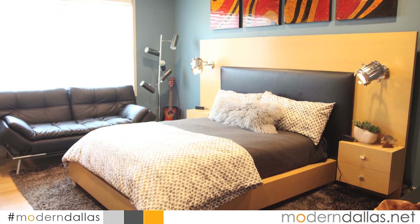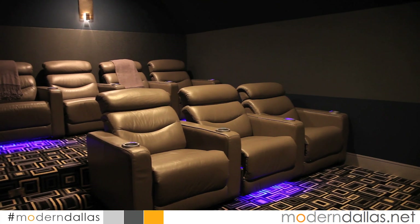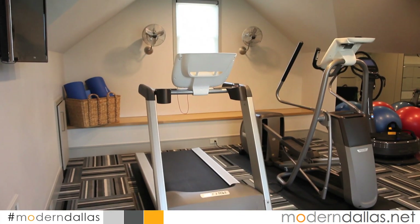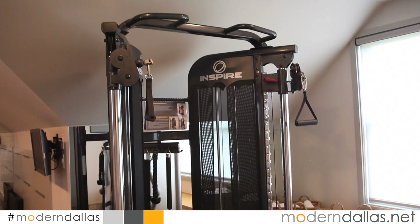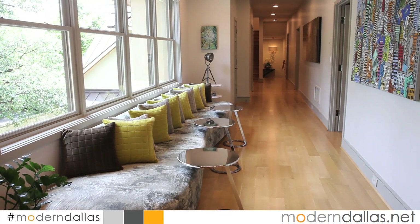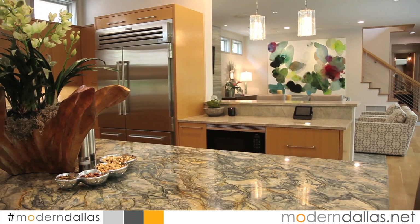Go up to the third level and you've got a gym that'll make you look spectacular. Overall this is a beautiful home, it's on the market currently, listed with Jennifer Miller. You can see more of the home at DavePerryMiller.com or you can visit ModernDallas.net and see all our real estate listings currently available.